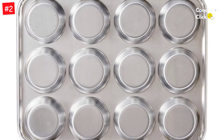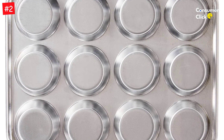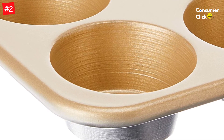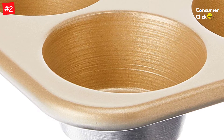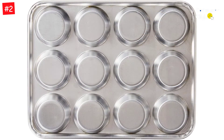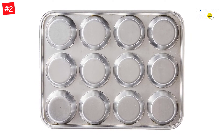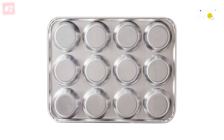This high-quality pan is made from durable aluminum that conducts heat quickly and evenly, ensuring that your muffins come out perfectly every time. The reinforced encapsulated steel rim prevents warping, while the non-stick interior ensures easy release and cleanup. Nordic Ware's Naturals Aluminum Nonstick Muffin Pan is a commercial-quality baking tool that will make your at-home baked goods taste even better.